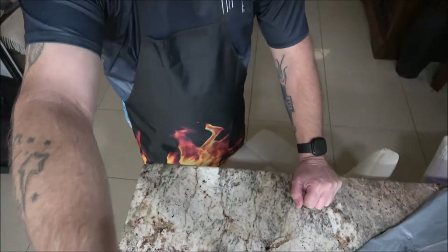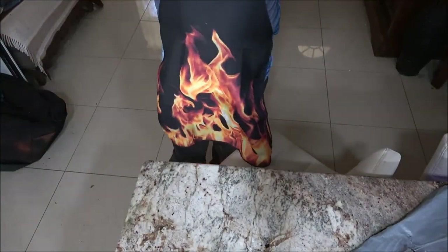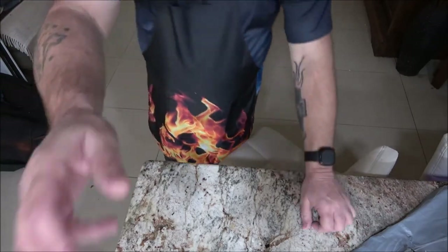Thanks Monkey, appreciate it! Happy Valentine's Day to everyone. And like I said, it's got the flames to match my apron — cool. Just wanted to share this with you guys; I thought it was cool.